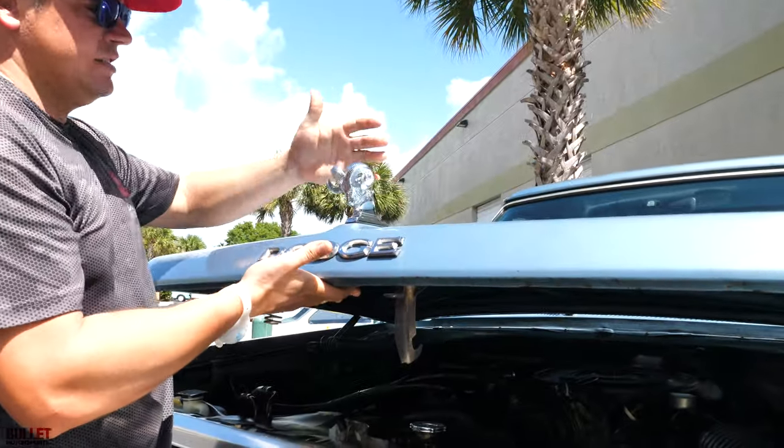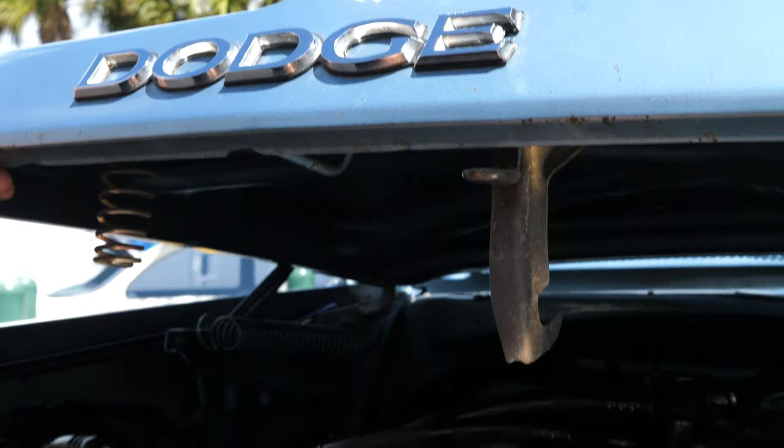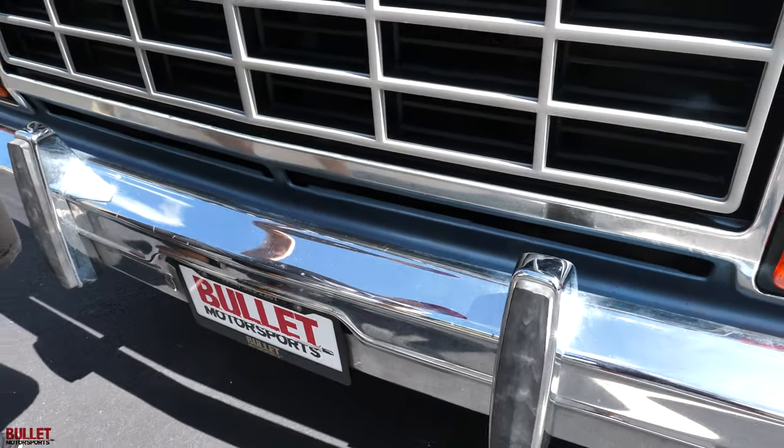We added the Ram emblem because it looks so much better with this truck. All the emblems are original, the grille is nice, and the bumpers are in great shape — nice and even.